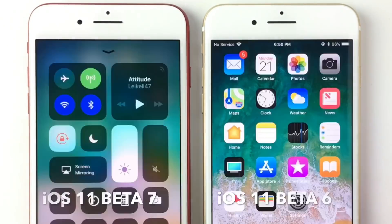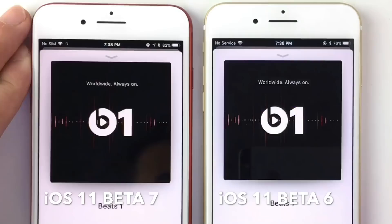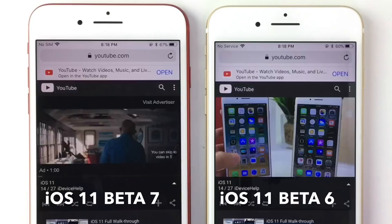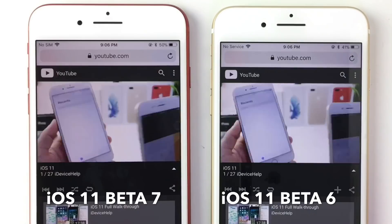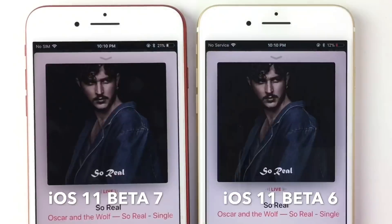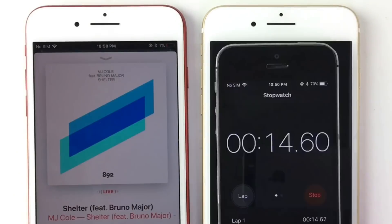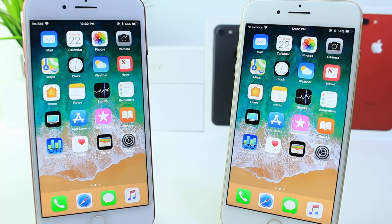Now let's get to the test you probably care about the most — the battery performance. Beta 7 on the left, Beta 6 on the right. Both devices' brightness was at 100%, Bluetooth and Wi-Fi were enabled on both, the same tasks were performed, and both were charged to 100%. On iOS 11 Beta 7, we managed to get an additional 20 minutes of extra on-screen time. That is really good news. We've seen improvements throughout the OS every single Beta, excluding Beta 2 to Beta 3 which was a downgrade, but now we're back up in Beta 6 and Beta 7 and it looks good.